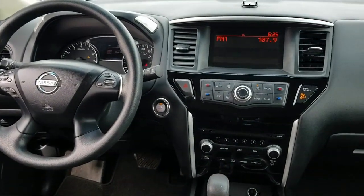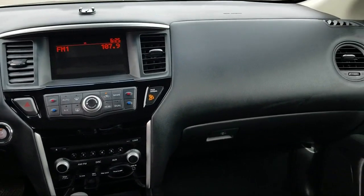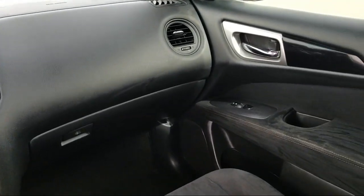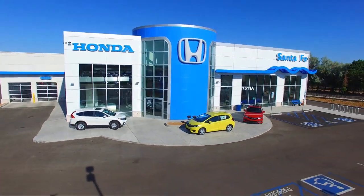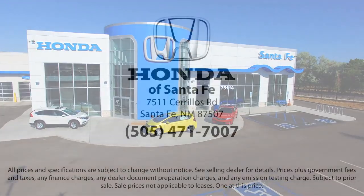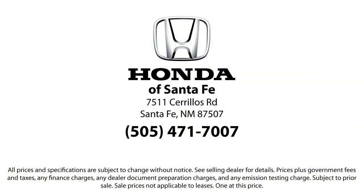We have a friendly and knowledgeable team here to serve you, and we believe that the car buying experience should be as stress-free as possible. So come in today and let us show you our dedication to quality service. We're located at 7511 Syrias Road in Santa Fe.